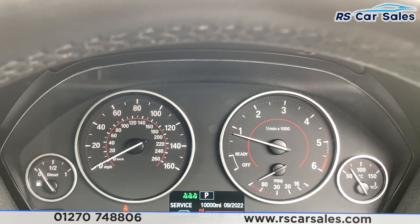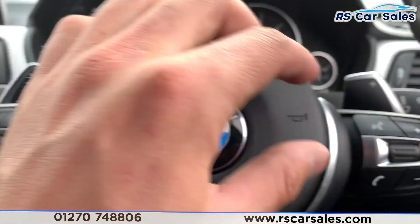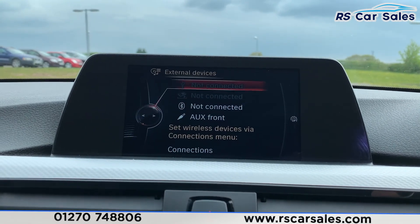This vehicle has done just over 107,000 miles and it's free from any warning lights on the dash. We do have a multifunction steering wheel with cruise control and speed limiter, as well as paddle shift. If we put the car into manual mode, we also have satellite navigation as well as media connectivity.